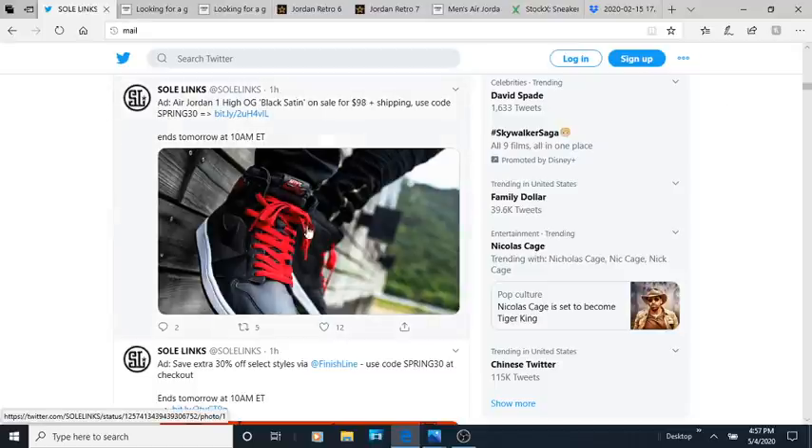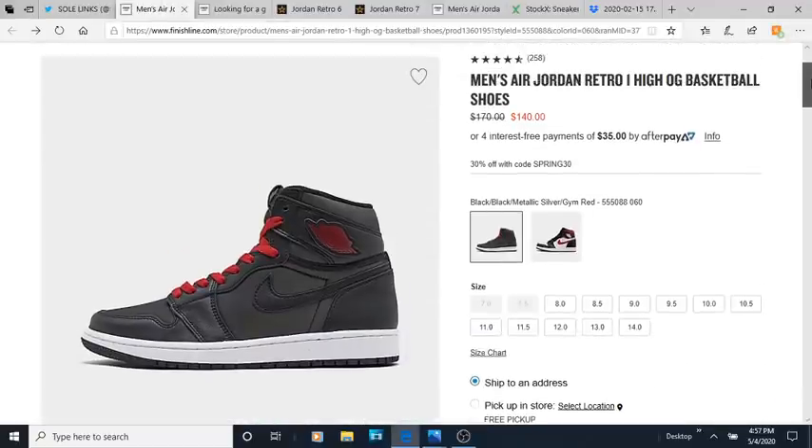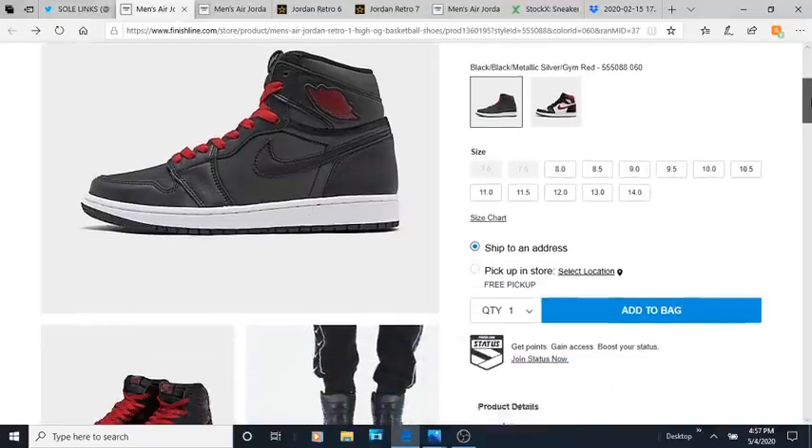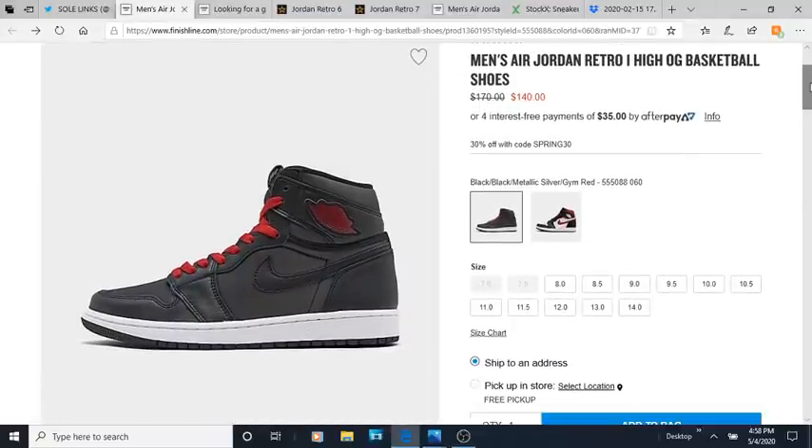First up, we got the Black Satins. I feel like the Black Satins definitely did not live up to the hype, and I think the only reason they had hype is because of the Jordan 1 Breads, the Jordan 1 Royals, the Jordan 1 Black Toes, and the Shattered Backboard. All those satins sold out and did crazy numbers. So I think Jordan Brand thought they could just put any old satin fabric on a Jordan 1 and it's gonna get the same hype. Absolutely not.